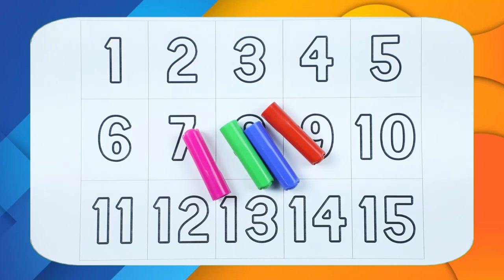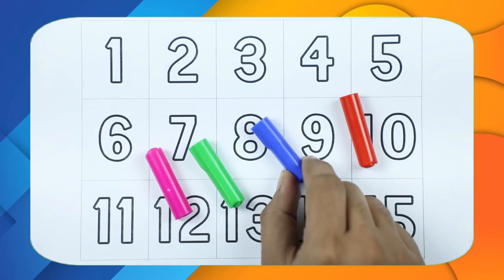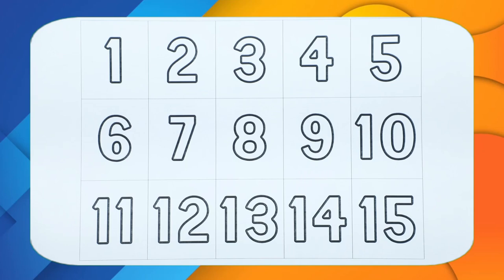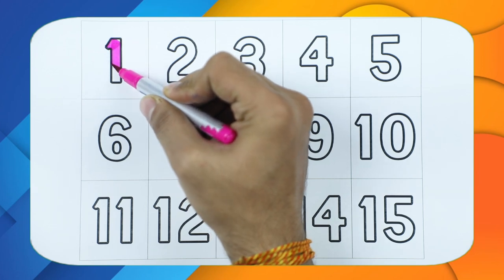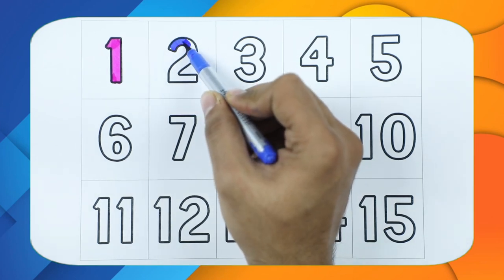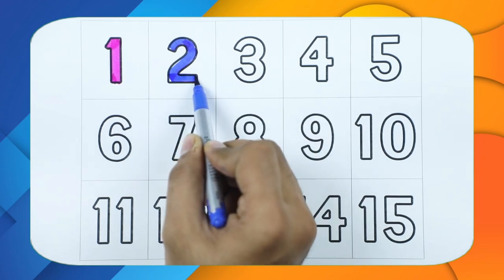Hello friends! Today we learn 1 to 15 numbers with some colors: red color, blue color, green color, pink color. Let's start! Number one with pink color. Number two with blue color.